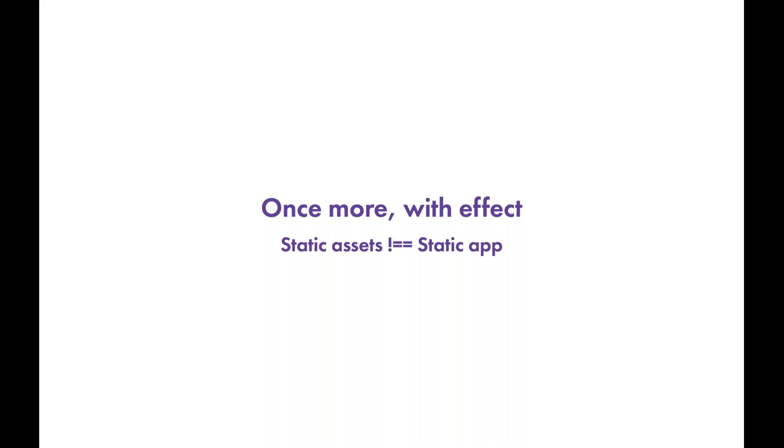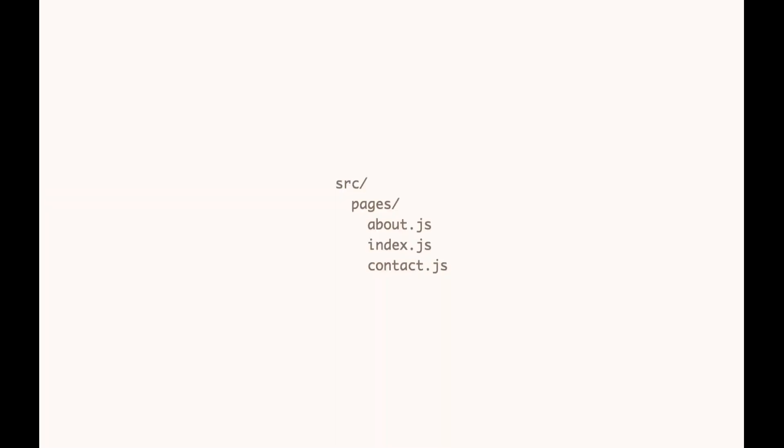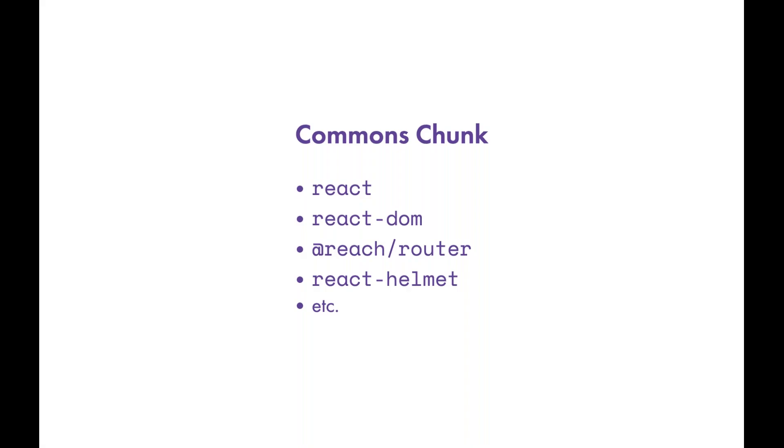The next pillar is route-based code splitting. In Gatsby and similar frameworks, we have the convention of a source directory containing a pages directory with React components named things like about, index, and contact. Each maps to its own HTML file. Each JavaScript file exports a React component, parsed at build time using SSR APIs to generate static HTML. When we talk about route-based code splitting, there's first the commons chunk.